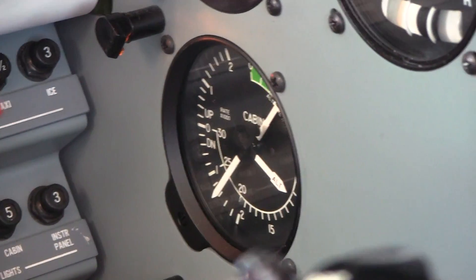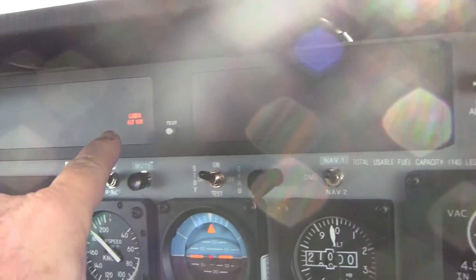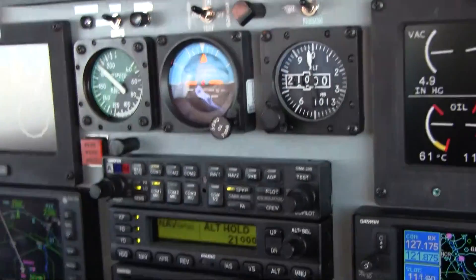Contact radar 127. The cabin is descending back to where it should be. When it goes below ten, the light will go out — that means we have a good cabin again. Sky Fox 201, contact radar 127.